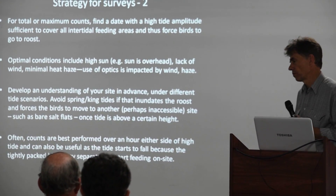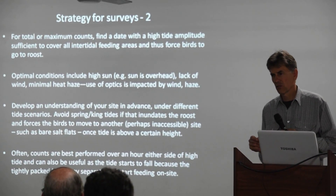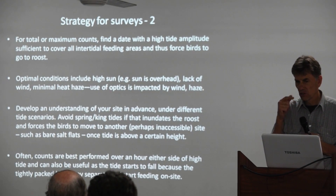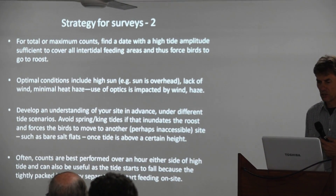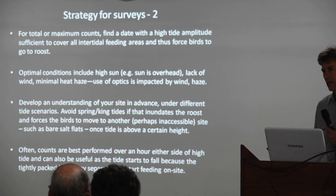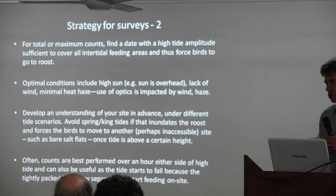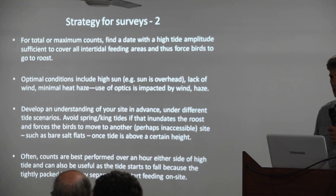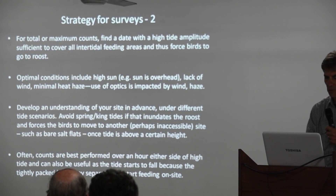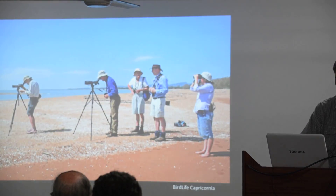It's good to get to the site a couple of hours before the high tide so you can wait for the birds to come in, and they're less likely to be disturbed as you arrive. And even after the peak of the high tide, if you stick around for a while, often the birds will start to spread a little bit before they either walk away or fly away to feed. So that can help break up those tight bunches.